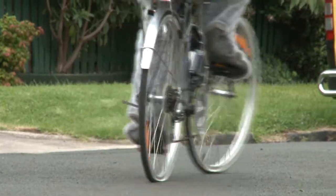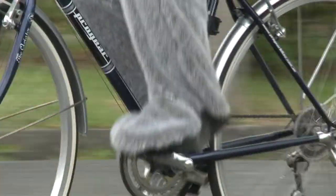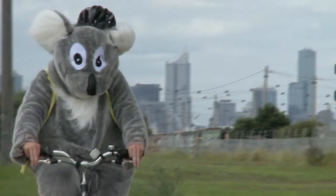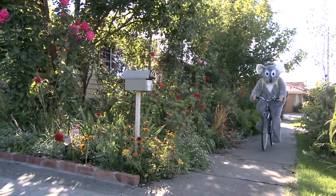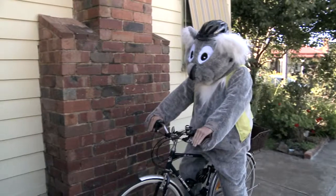Trees provide valuable habitat for our precious native species, and they can reduce greenhouse gas emissions by removing carbon from the atmosphere. As well as saving the planet, trees can also help you save money. No matter where you live or work, incorporating trees into your space can reduce the demand for artificial heating and cooling in a building, which will save you on energy bills.